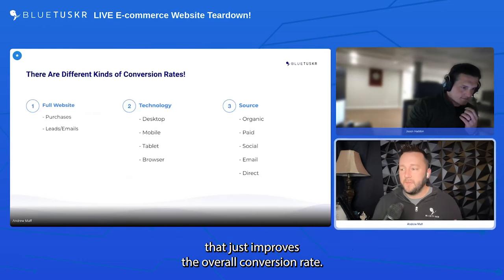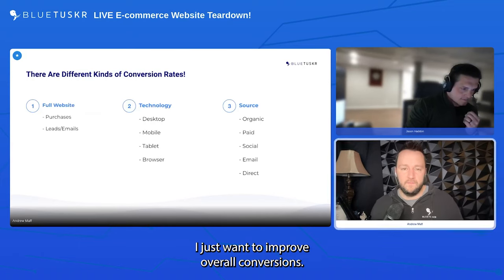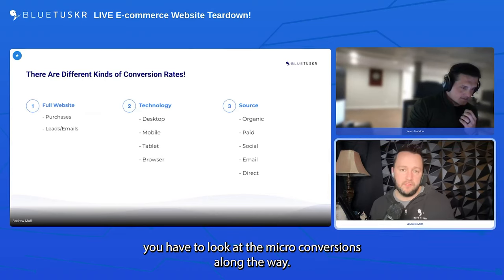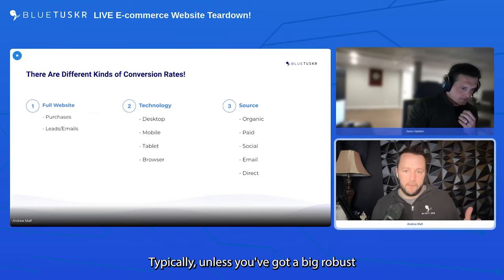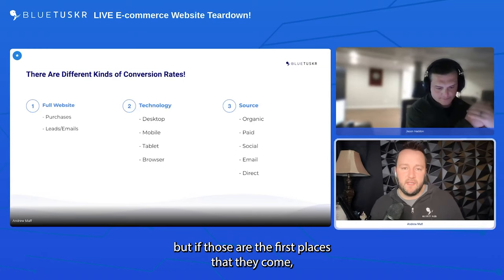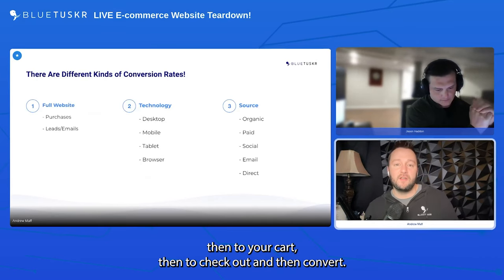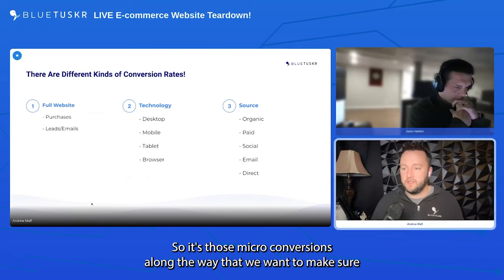At the end of the day, conversions can be anything, but you have to look at the micro conversions along the way. Most of your top page is probably your home page unless you have a big SEO strategy. If people land on the home page — not a PDP or collection page — you've got to find ways to get them to those pages first, then to cart, then to checkout, then convert. Those micro conversions along the way are what we want to focus on.